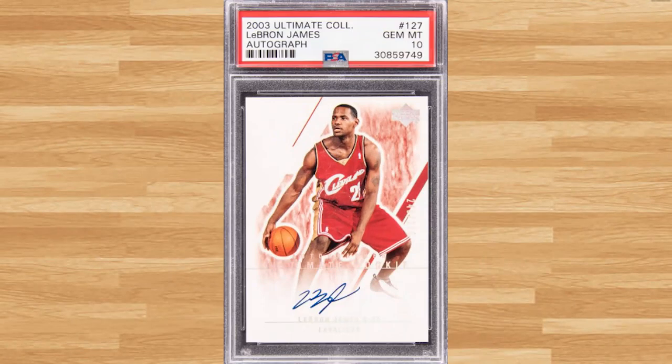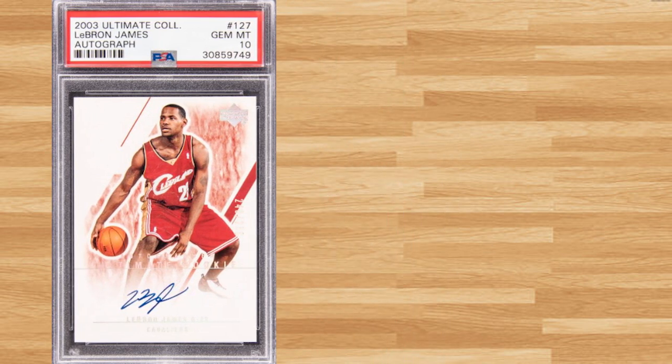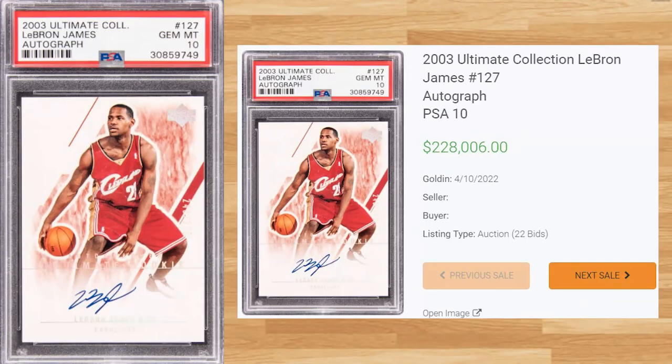Up next at number 9 is this 2003 Ultimate Collections LeBron James, card number 127. This PSA 10 received 22 bids at the Golden Auction on April 10th and sold for $228,006. This sale is up $48k from the last PSA 10 sale that took place in March of this year, while the all-time record sale of this card is still held by a BGS Black Label 10 that sold for $660,000 back in February of 2022.